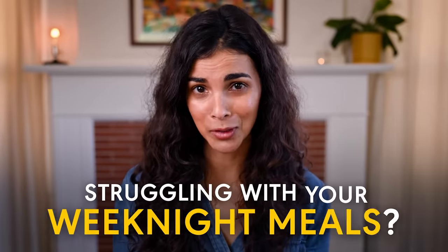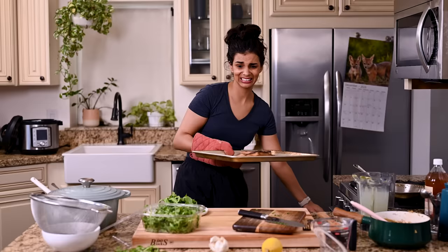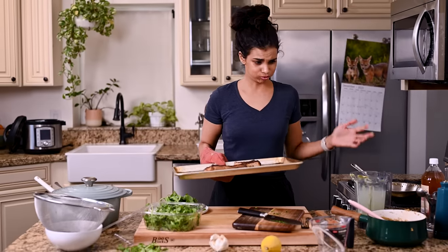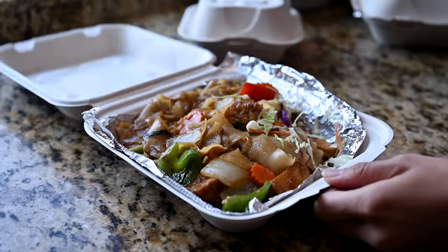Chances are you've been struggling with your weeknight meals. You might be tired of eating the same dinners week after week, or feeling overwhelmed by having to cook a healthy meal with a busy schedule. Maybe you've just been ordering takeout more often than you'd like. I've been there. But there is one method that's helped me overcome all of these obstacles, and that is meal planning.